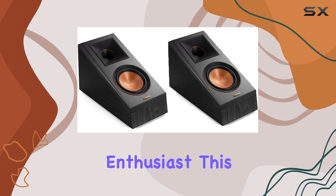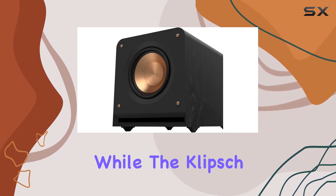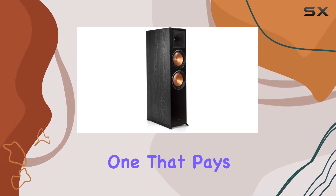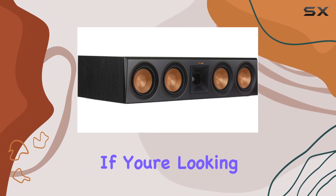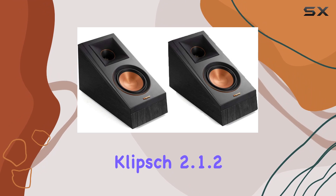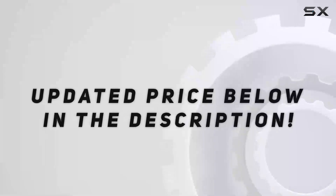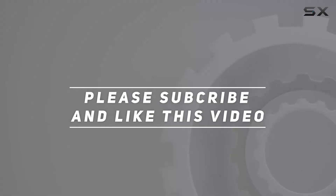Whether you're a movie buff or a music enthusiast, this system caters to a wide range of audio preferences. While the Klipsch 2.1.2 home theater system is an investment, it's one that pays off in terms of audio quality and immersive experiences. If you're looking to take your home theater setup to the next level, the Klipsch 2.1.2 system is definitely worth considering. Check out the video description for an updated price, and thank you for watching.